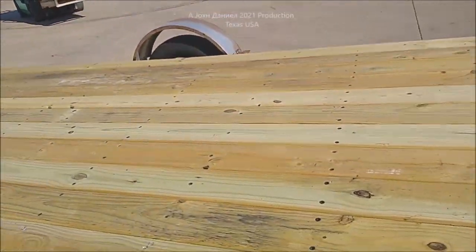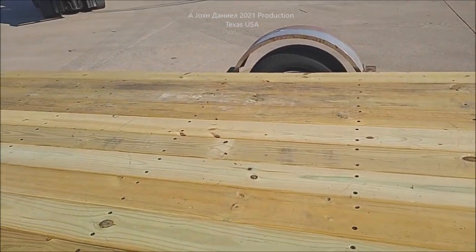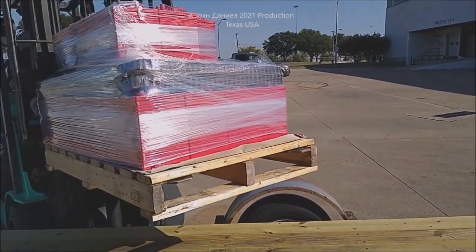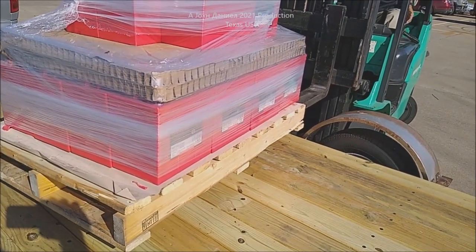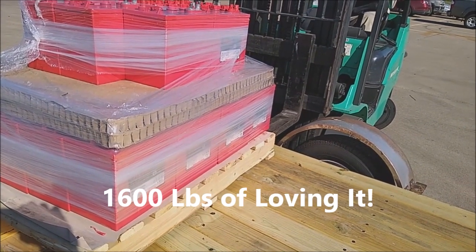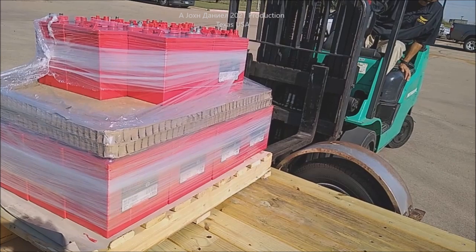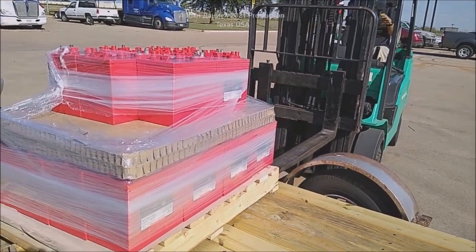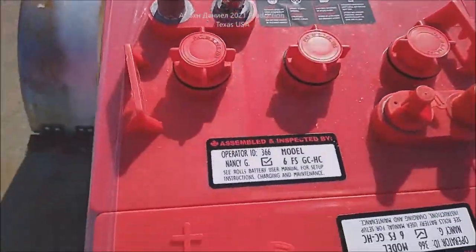Here's our load of batteries going onto the freshly built little trailer. You can't call that anything but pretty — look at that big pretty mess. That looks good. Twenty-four batteries — let's get her back to the shop.